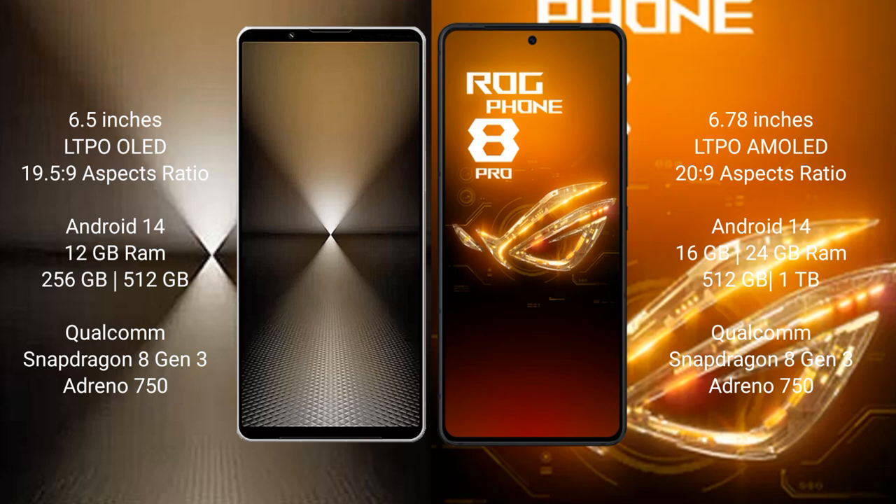Sony Xperia 1 Mark 6 runs on the Android 14 operating system. Asus ROG Phone 8 Pro also runs on Android 14. Sony Xperia 1 Mark 6 comes with 12GB RAM and 512GB or 1TB internal storage, with a Qualcomm Snapdragon 8 Gen 3 processor and Adreno 750 GPU.